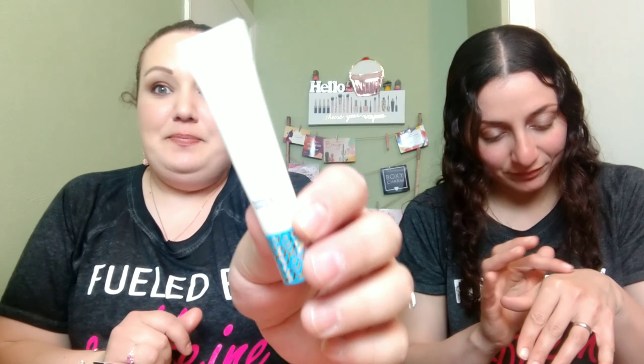Oh, I got Base Tape too! So that's Tarte Double Duty Beauty, a hydrating primer. It smells nice — it reminds me of something. Is it watermelon? Cherry maybe? It's not sticky, well, maybe a little sticky. I feel like it reminds me of a specific thing but I can't think of what it is. Maybe it smells like cherry, or berries — it has berry extracts so maybe that's it.